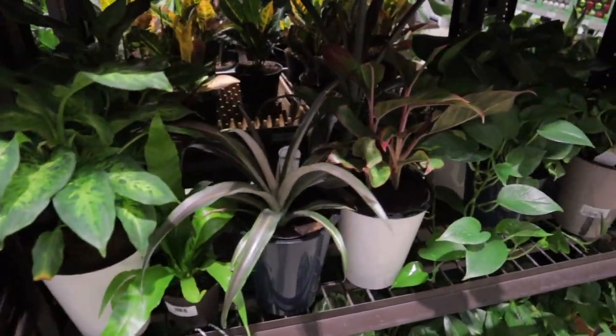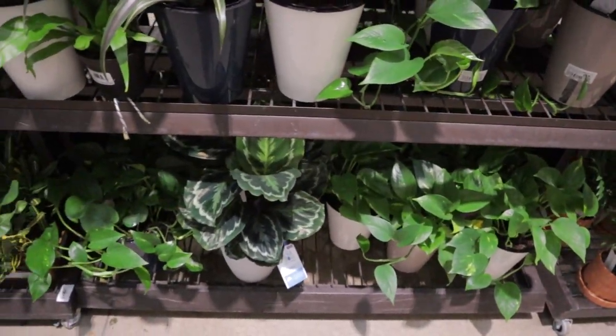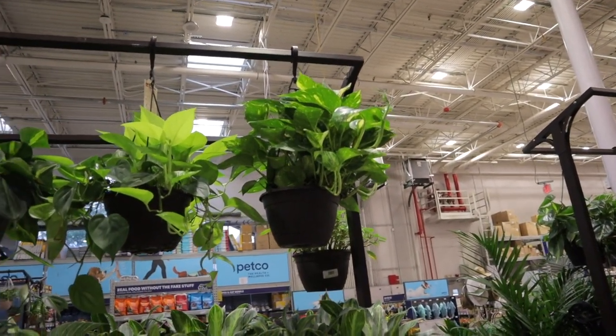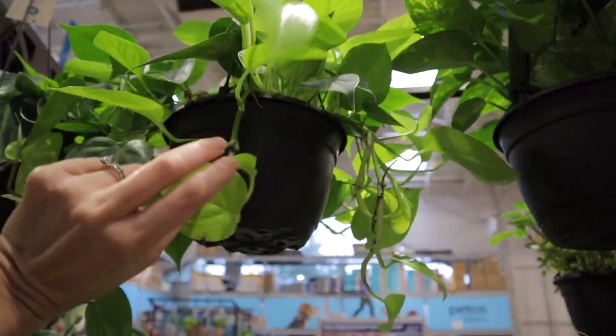There are some amazing plants here too — look at this, what a pretty aglaonema. Some different begonias, some more pothos. Calathea — there are some huge hanging baskets, this looks like a mix of neon pothos and heartleaf philodendron.